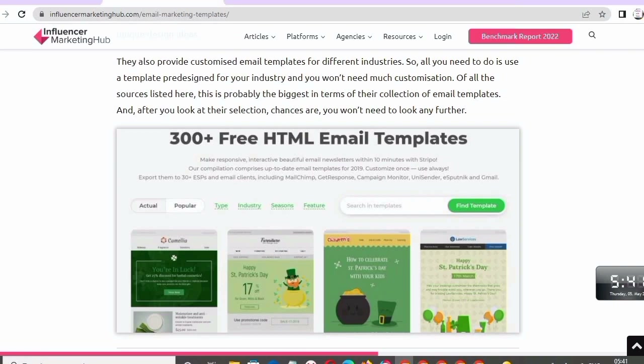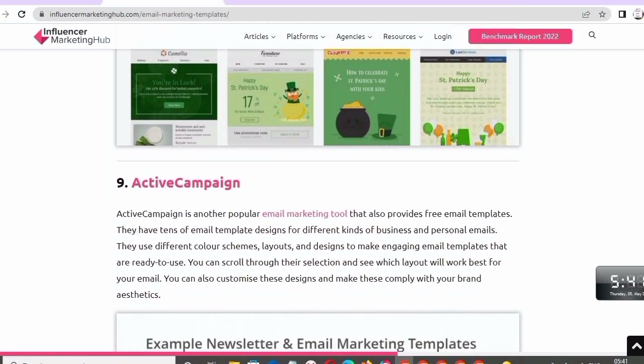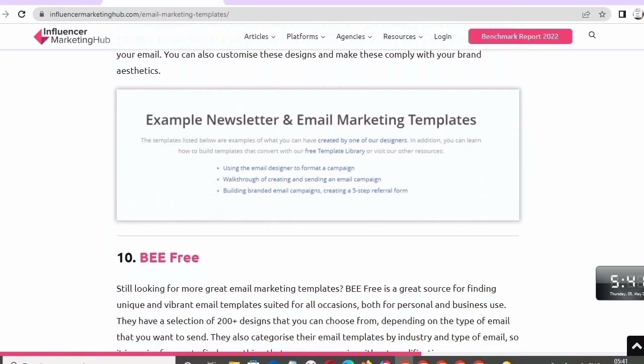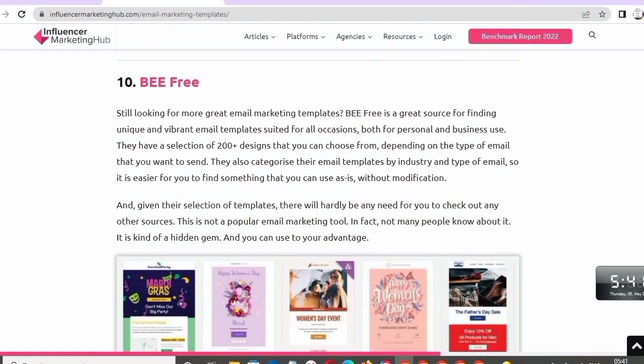Number nine: Active Campaign. Active Campaign is another popular email marketing tool that also provides free email templates. They have tons of email templates designed for different kinds of business and personal emails, using different color schemes, layouts, and designs to make engaging, ready-to-use email templates. You can scroll through the selection to see which layout will work best for your email and also customize these designs.